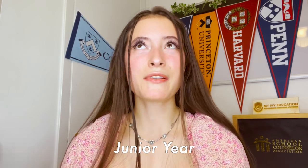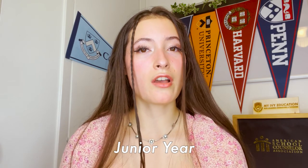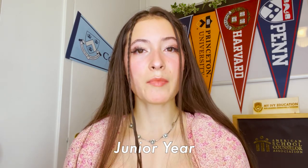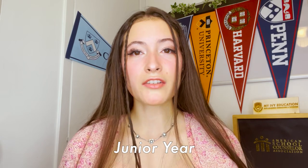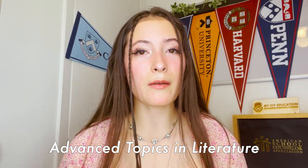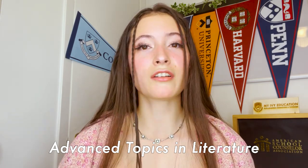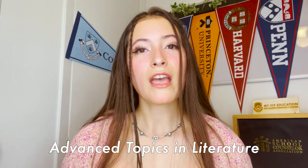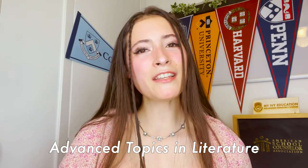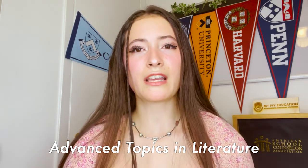Then I started junior year — this was the year of the seven classes. It got a little crazy but turned out okay. Since I'd finished all the AP English classes, it was back to Advanced Topics in Literature. I took one class on comedy where we watched Marx Brothers films and wrote about them, and then an Advanced Topics in Literature class on post-colonialism. It was in that post-colonialism class that I really solidified the writing structure I use now and teach my students for their essays.